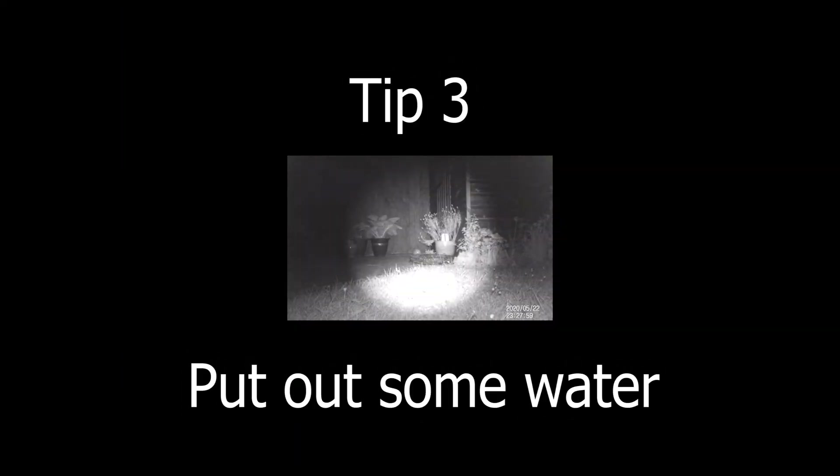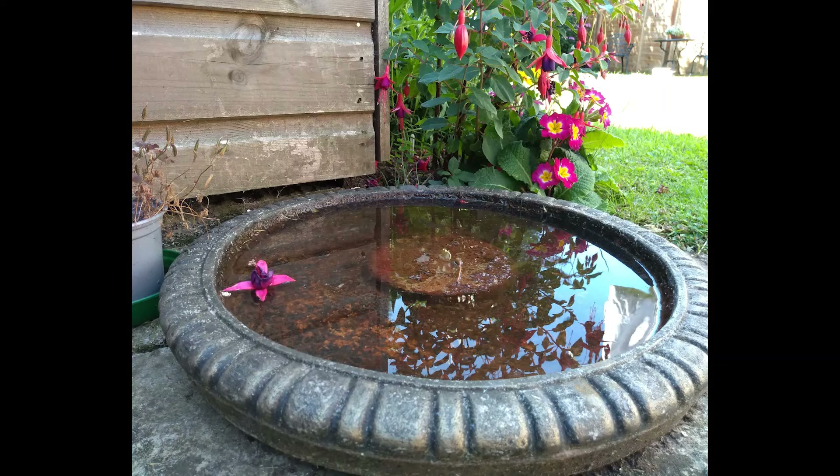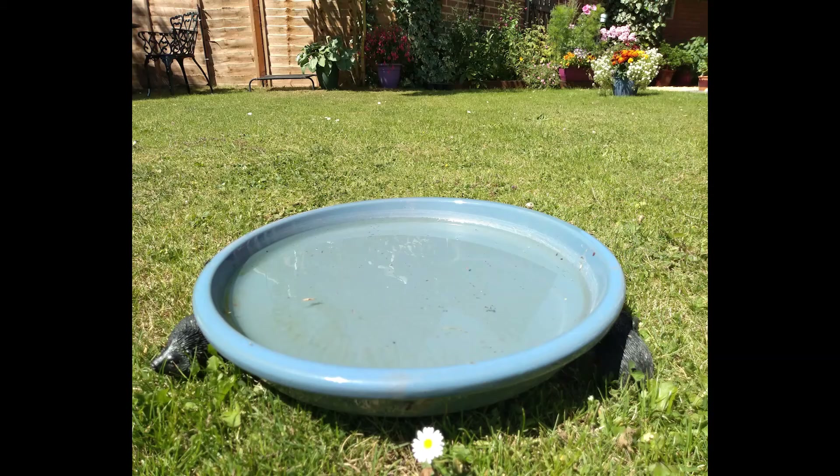Tip 3: Put out some water. Without water, hedgehogs will become dehydrated, so putting out water in a shallow dish is very important. If you have a pond in your garden, make sure it is covered, or has a ramp to allow hedgehogs to get out if they fall in.